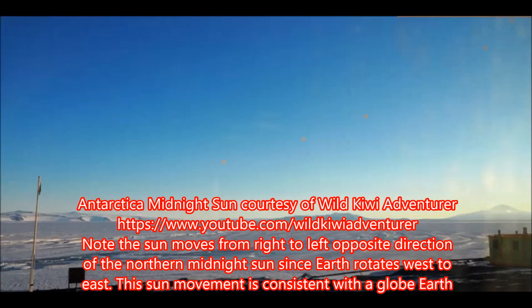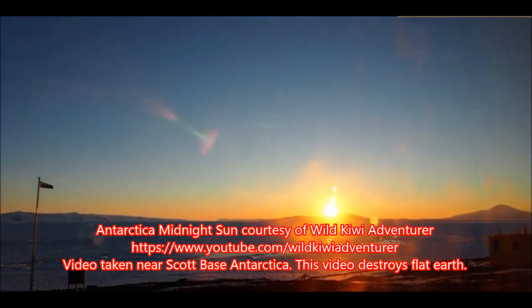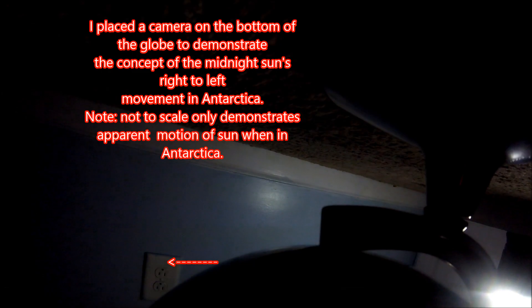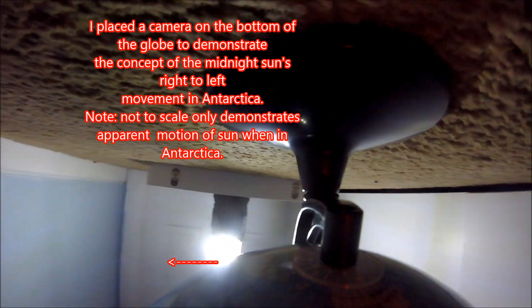This is very consistent with the globe earth, as I will actually demonstrate here in a few moments. I placed a camera on the bottom of the globe to demonstrate the concept of the midnight sun's right-to-left movement in Antarctica.